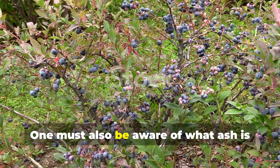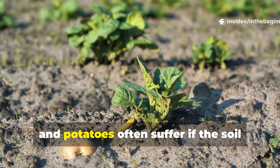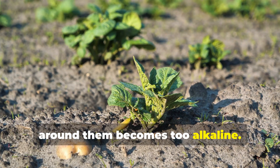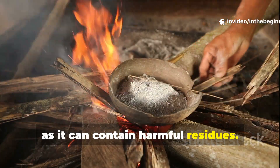One must also be aware of what ash is not suitable for. Acid-loving plants like blueberries, rhododendrons and potatoes often suffer if the soil around them becomes too alkaline. Likewise, ash from treated or painted wood should never be used, as it can contain harmful residues.